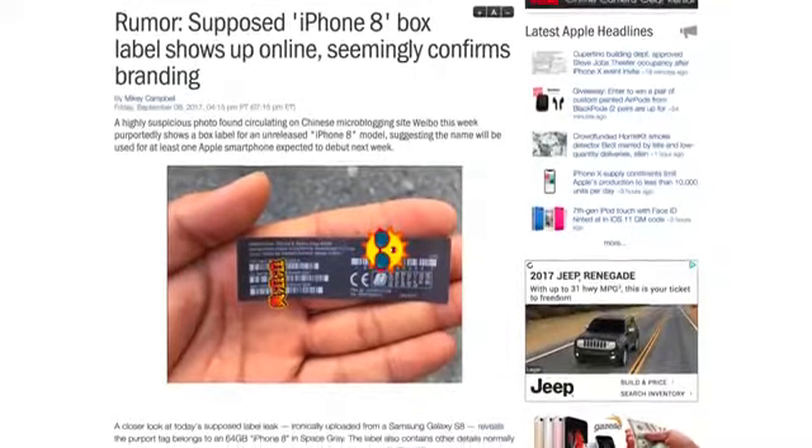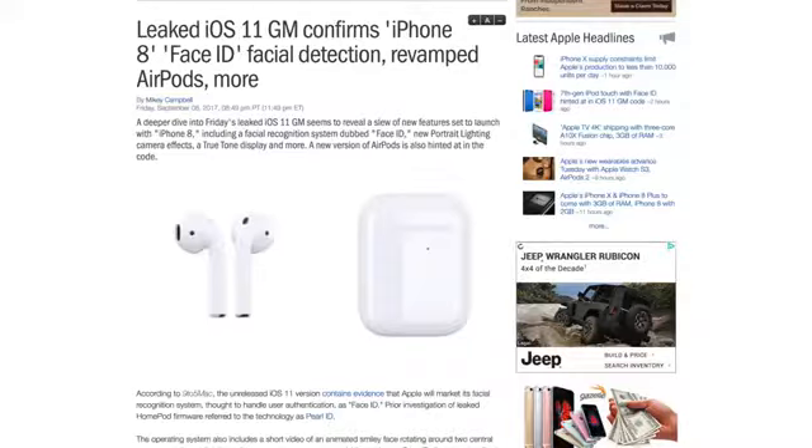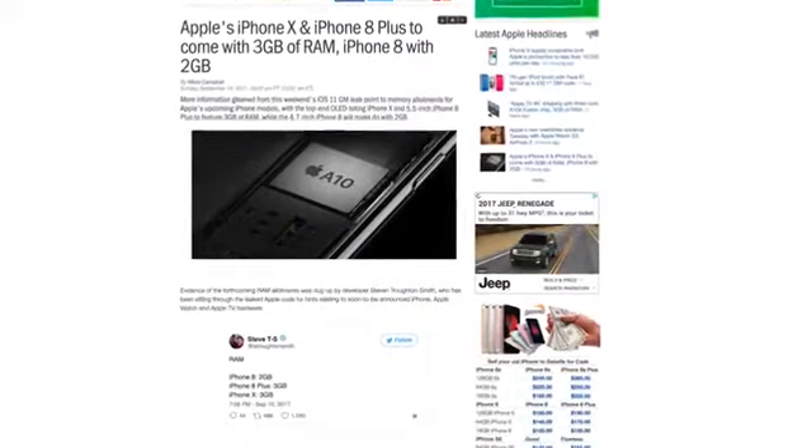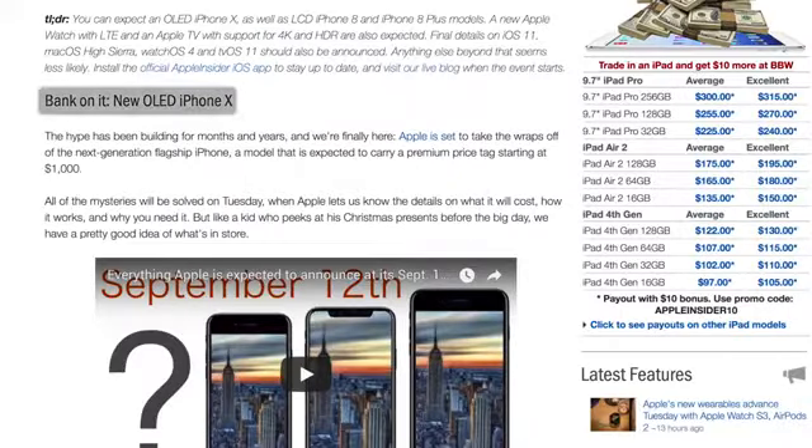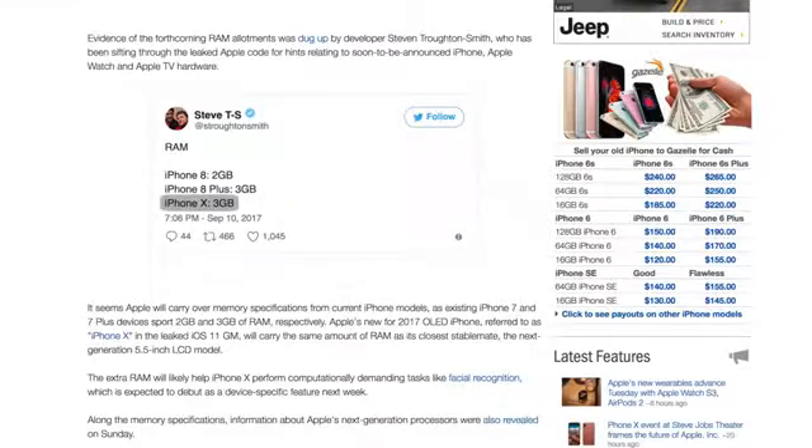The 7S line will be skipped this year, jumping straight into the 8 and 8 Plus models, which will respectively have 2 and 3 GB of RAM. They're expected to be in stores next Friday, September 22nd. You can now bank on the new 10th anniversary iPhone to be named iPhone X and also containing 3 GB of RAM.